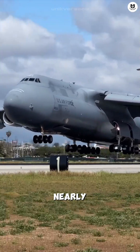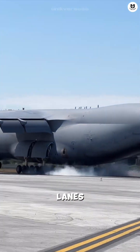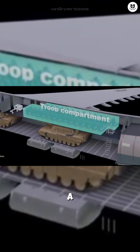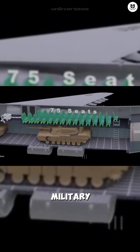The C-5 cargo volume is truly colossal. It measures nearly 144 feet long — that's enough space to fit over six bowling lanes, or an entire basketball court. Above the cargo bay, there's a separate deck for 75 passengers, making it the ultimate military troop bus.